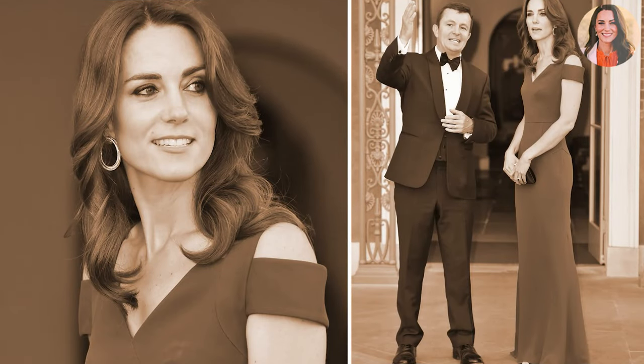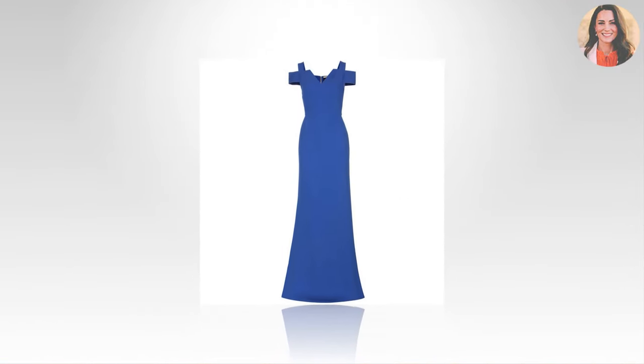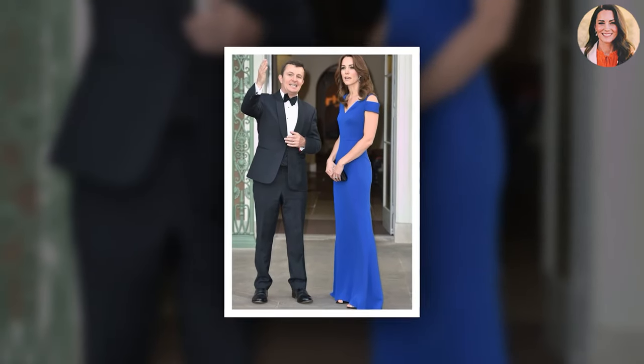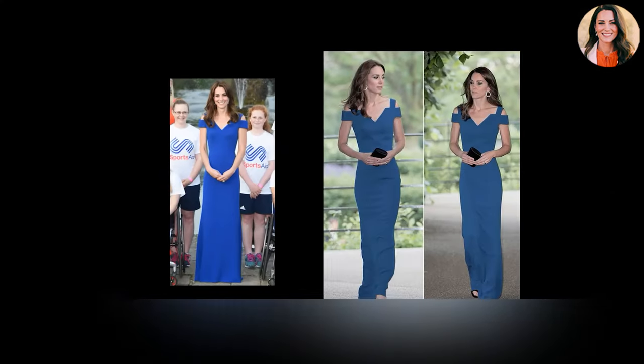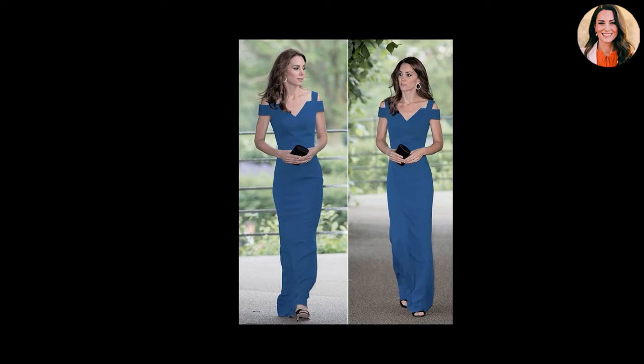Take, for example, the optic white Ella gown, complete with a daring thigh slit, that Kate wore in 2012 to a formal dinner at Claridge's, and then again in 2013 to the Mandela: Long Walk to Freedom film premiere. Ditto the Mouret Nansen dress she wore to a 40th anniversary gala for Sports Aid in 2016.